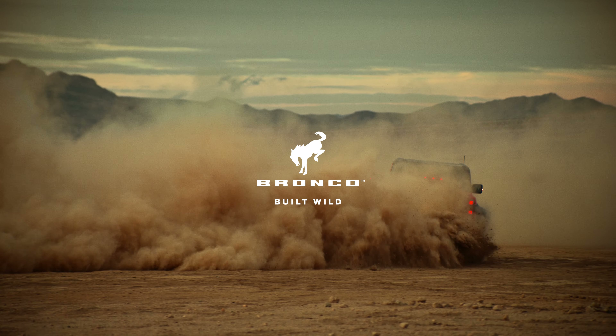And just like every Raptor before it, Bronco Raptor is equipped with competition-level off-road technology and hardware, again inspired by Ultra4 Racing. Bronco Raptor delivers what every Raptor has to — thrilling, extreme performance for off-road enthusiasts.